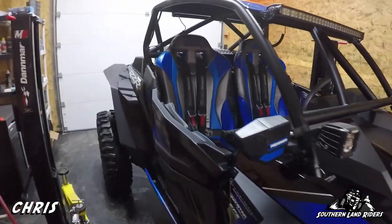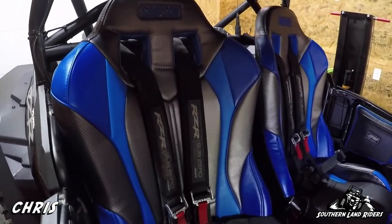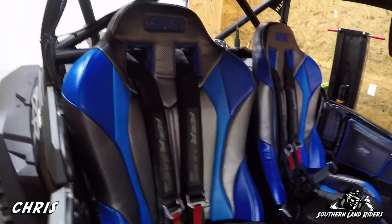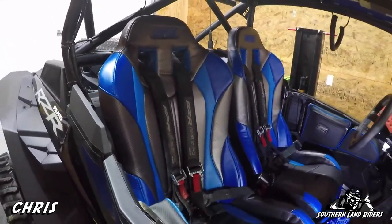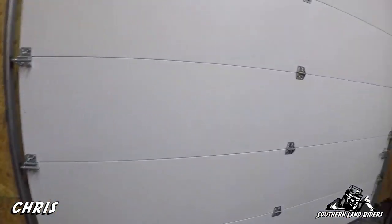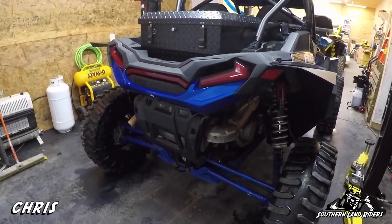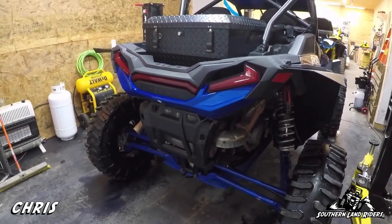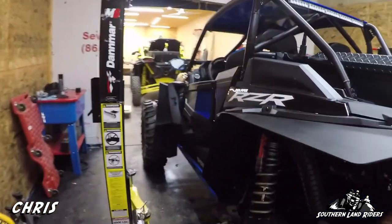Number one, I'm missing the blue seat belts - those harnesses are on the way, I'll have them Monday so I can get those installed. For performance pieces, I'm pretty much missing just my Evil Magnum blue exhaust. Since you last saw the machine we did a few other things to it.